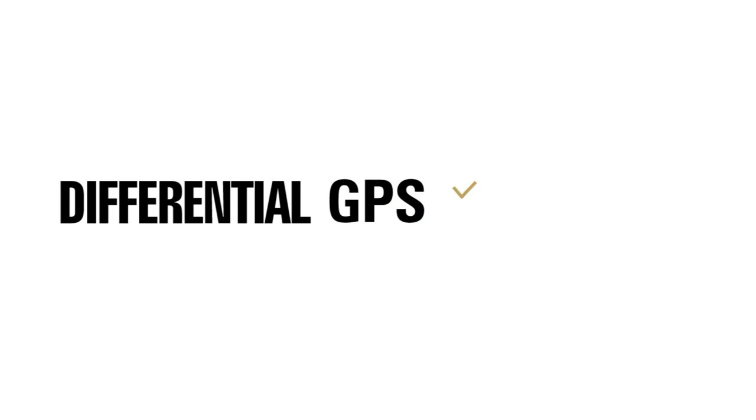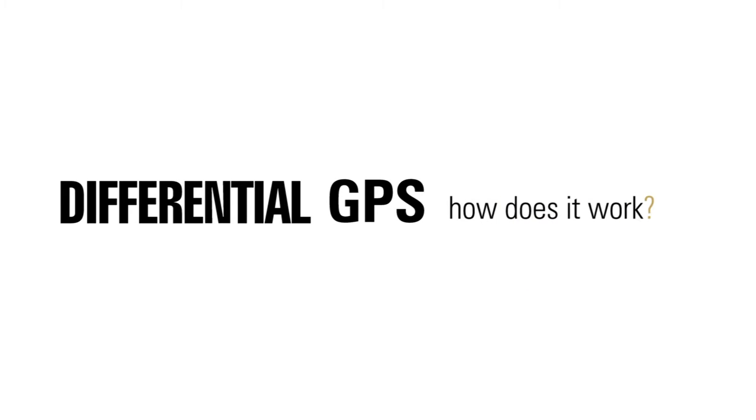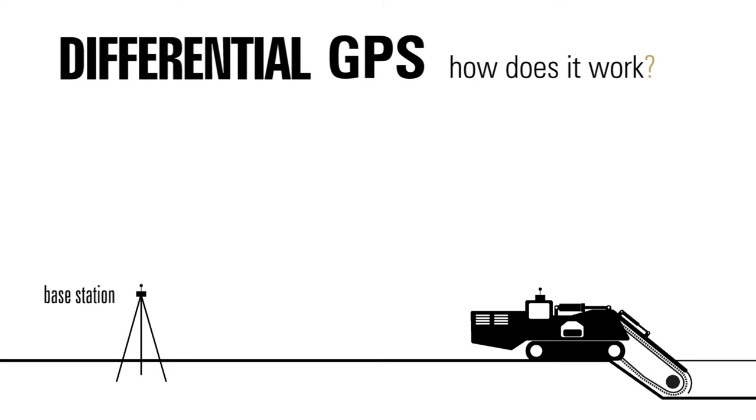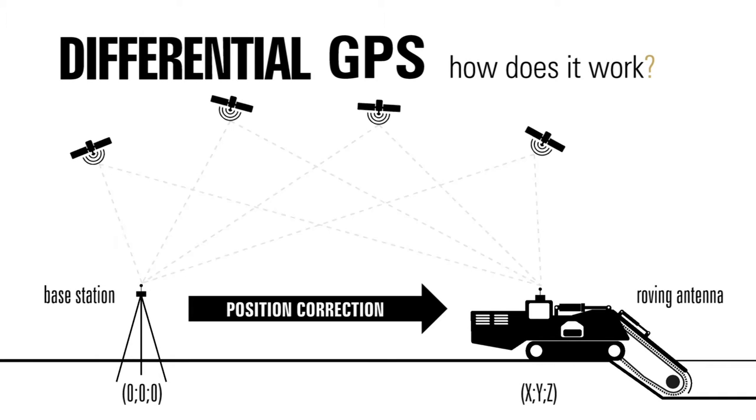In order to get best results in terms of performance and accuracy, TESMEC chose differential GPS. The base station has a solid local reference. Its purpose is to measure timing errors and then provide correction information to the other receiver that is roving around.